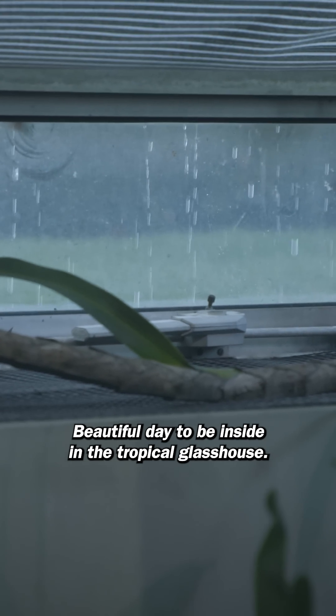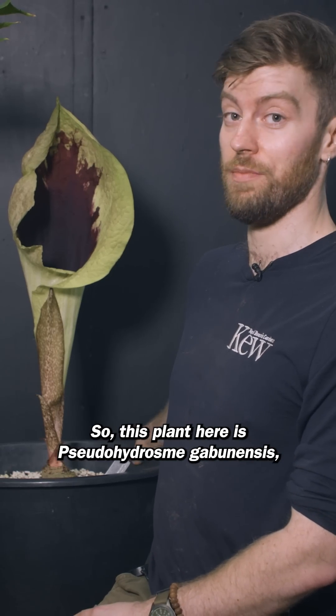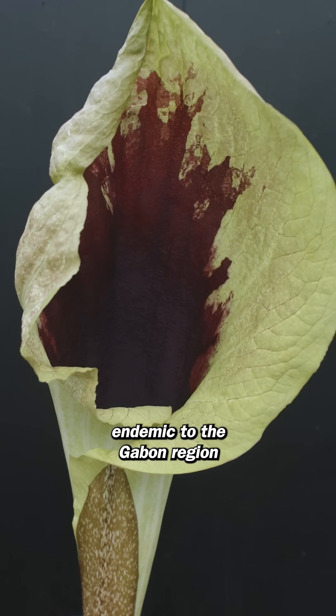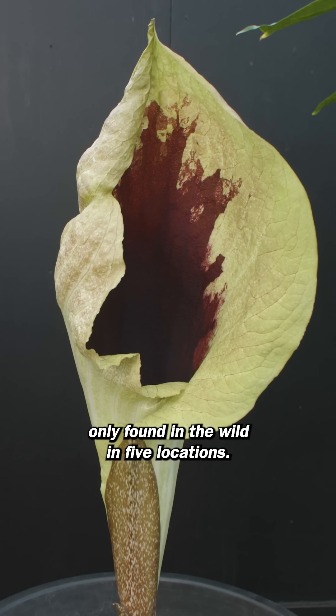Beautiful day to be inside in the Tropical Glass House — it's absolutely pelting it down. This plant here is Pseudohydrosmy gabonensis, a rare and endangered plant endemic to the Gabon region of equatorial Africa, only found in the wild in five locations.